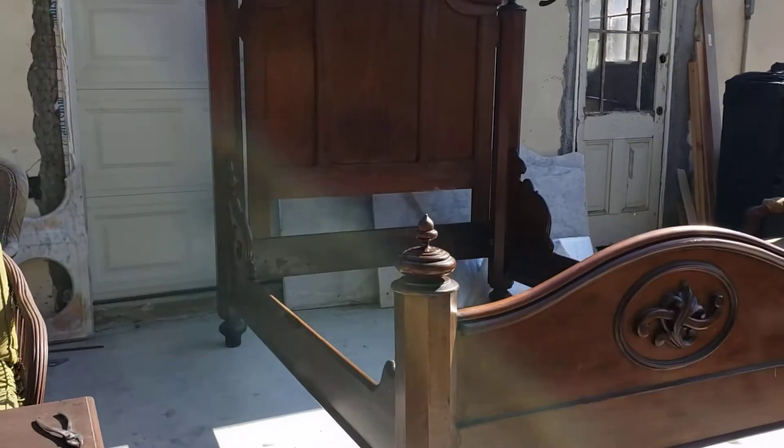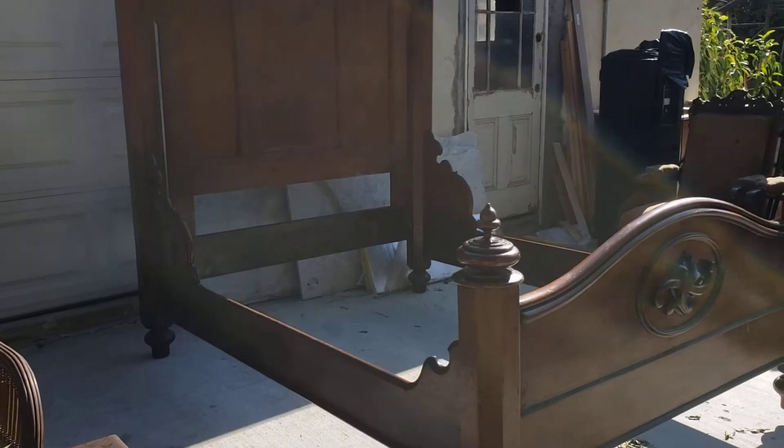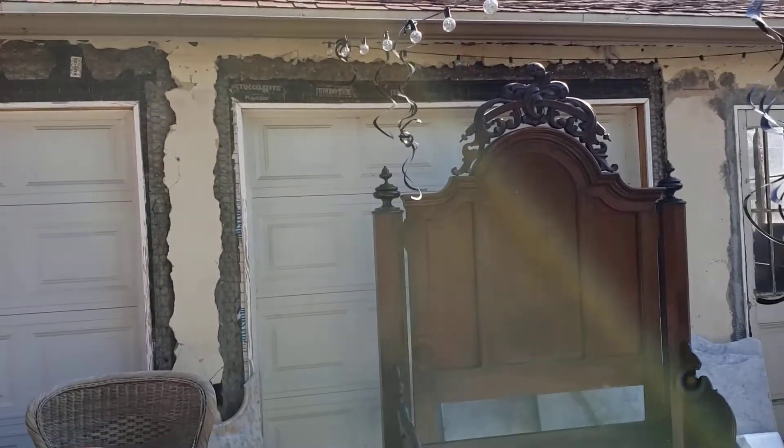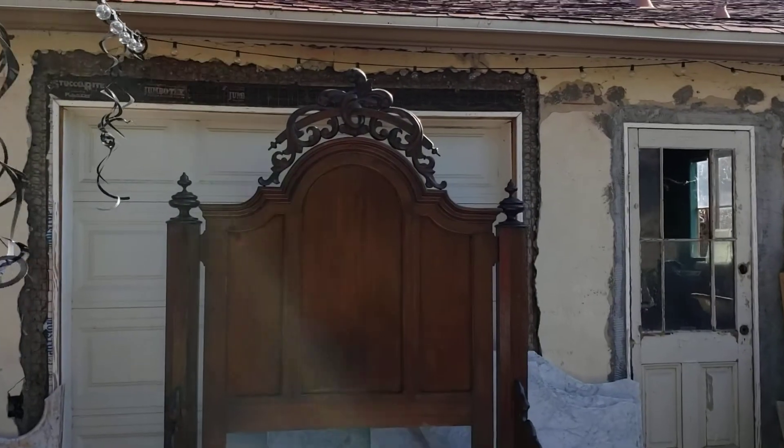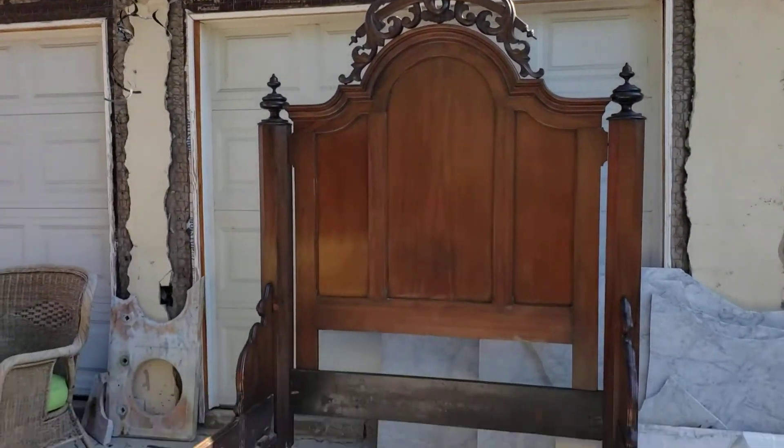Again, look at the side rail here. Look how high that reaches up. I mean, this thing is just amazing. Again, if you're looking for something special for your Victorian home, this is it.